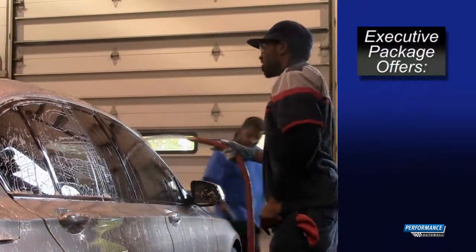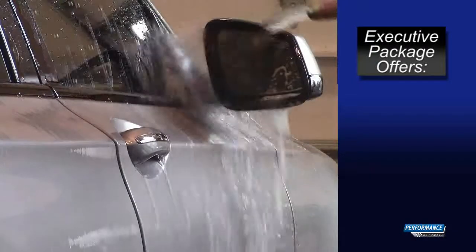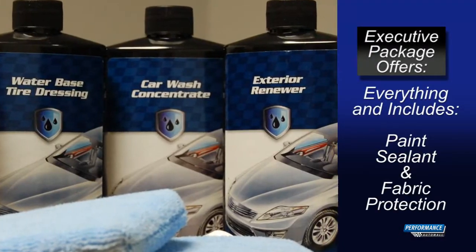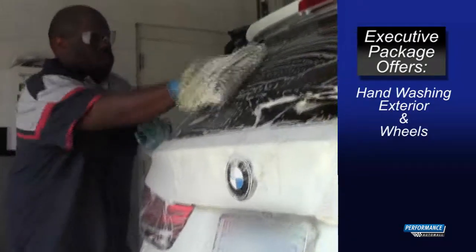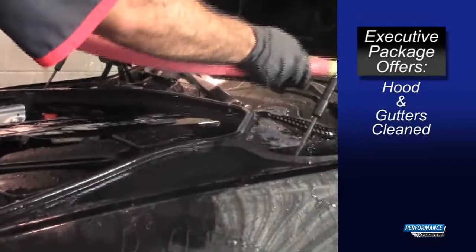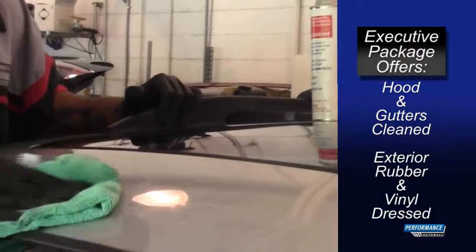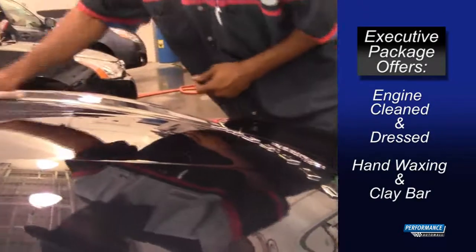The executive package is our ultimate package for the serious enthusiast who demands the best. It includes everything, plus paint sealant and fabric protection. The exterior features include hand washing of the exterior and wheels, tires and fenders cleaned and blackened, hood and gutters cleaned, all exterior rubber and vinyl dressed, engine steam cleaned and dressed, and hand waxing and clay bar.